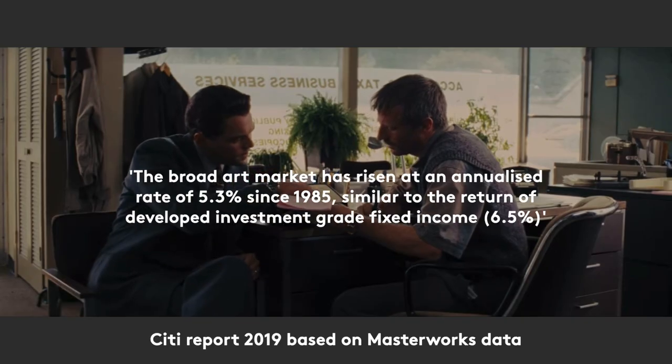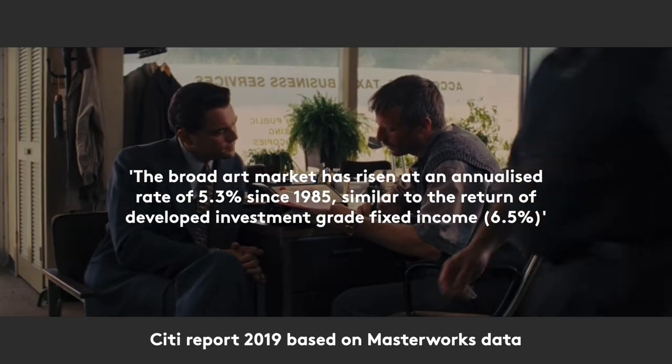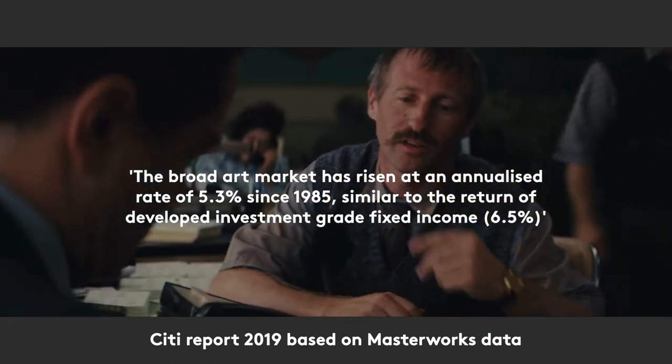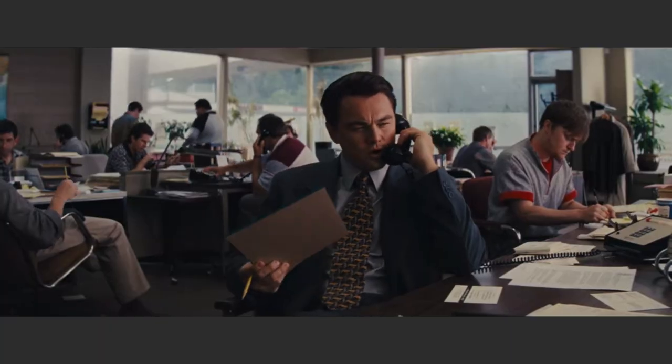What the fuck? The pitch becomes: it's an asset class that's underperforming equities by over 4%. If you're a marketer, you know it's not going to sell. So you have to do something about it.